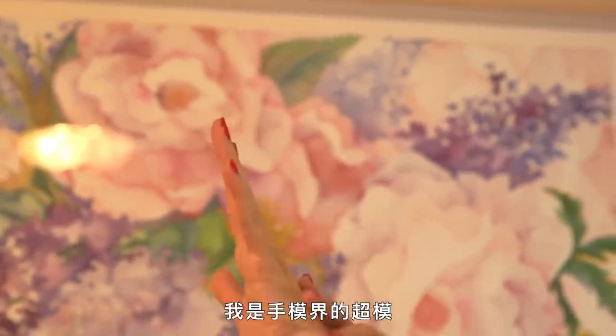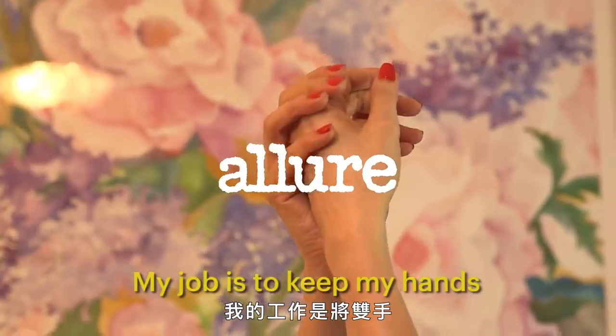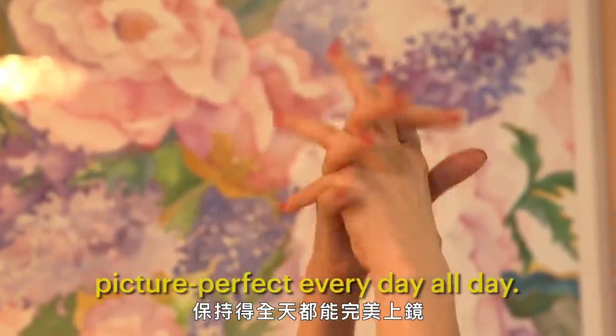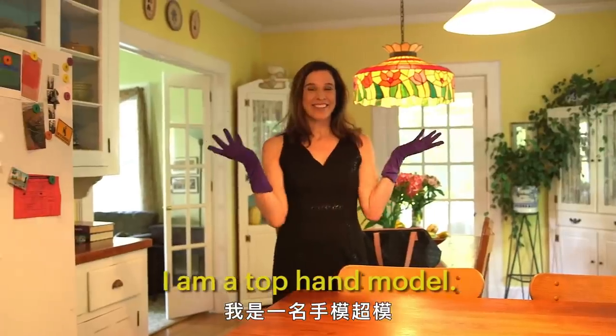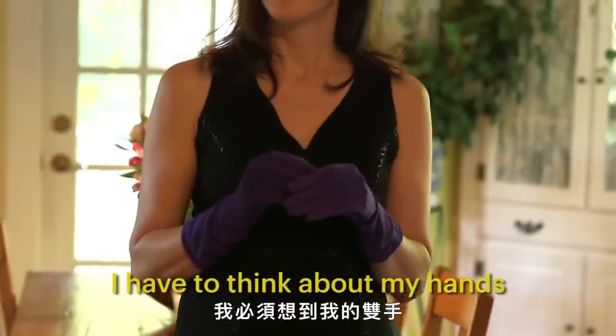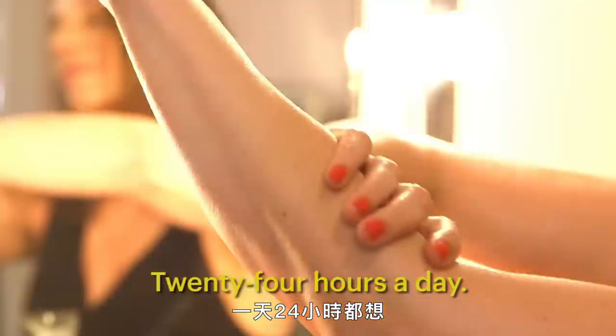I am the supermodel of hands. My job is to keep my hands picture perfect every day, all day. I'm Ellen Cerro. I am a top hand model. I have to think about my hands all the time, 24 hours a day.